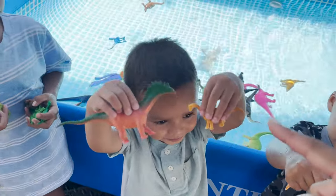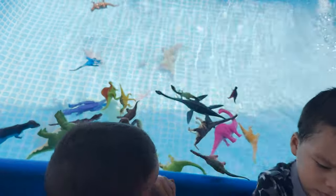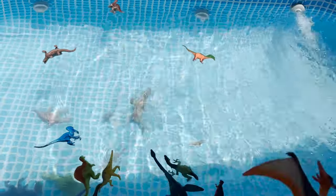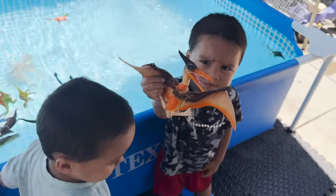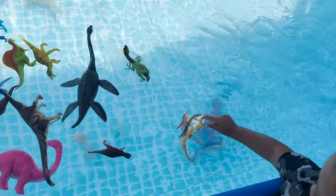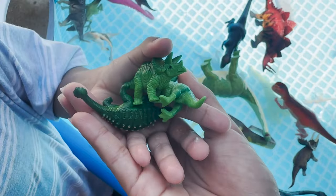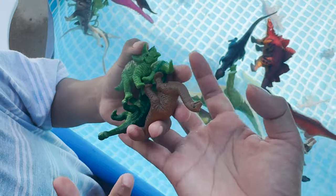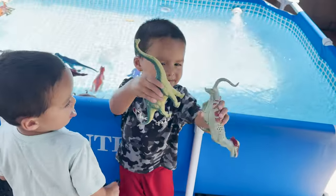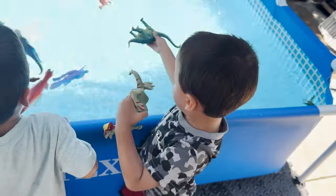Aaron has a cantrosaurus and a brachiosaurus — throw them in. Angel has a pterodactyl. Let's see if it floats. Jeremy has a triceratops, an ankylosaurus, and an apatosaurus. Angel has a brachiosaurus and a pachycephalosaurus.